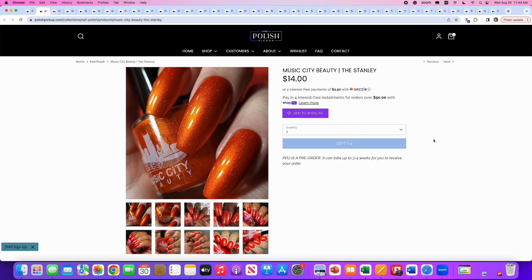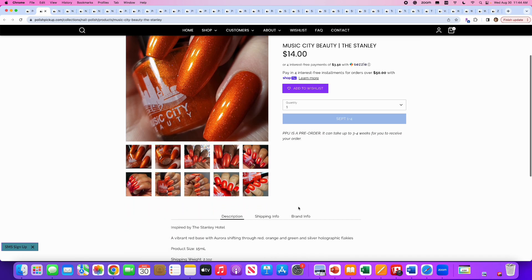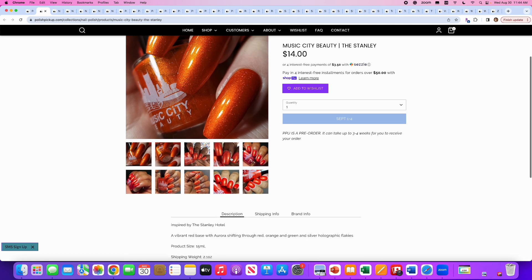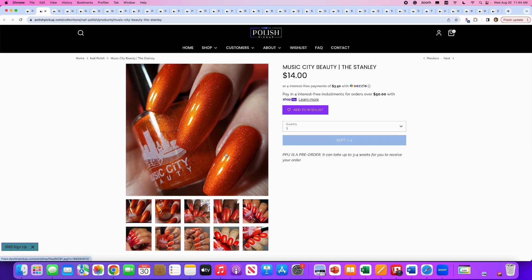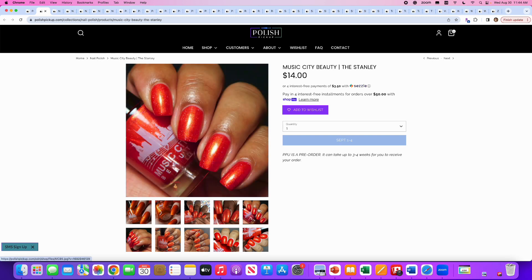Another orange — Music City Beauty, The Stanley, inspired by the Stanley Hotel. It's a vibrant red base with aurora shifting through red, orange, and green, and silver holographic flakies. 100 are available. This is really pretty and I do like how vibrant it is, but it is not for my skin tone. Beautiful though.